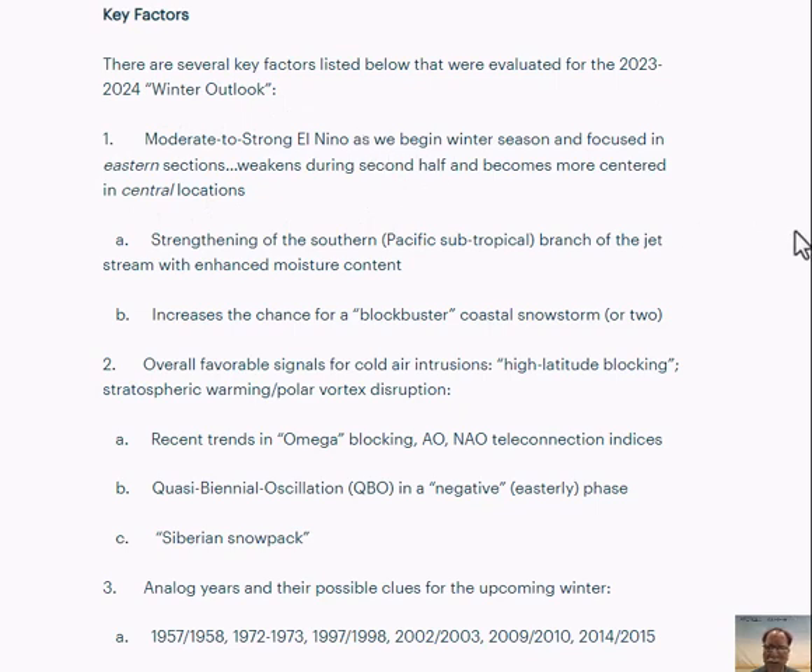It looks like we'll head into the winter season with a moderate to strong El Niño — warmer than normal sea surface temperatures in the tropical Pacific. It's not only the magnitude that's important, it's the location. You may have heard of central-based or eastern-based El Niño. I think this will be kind of a hybrid type of event, starting off as more of an eastern-based El Niño that then translates to more of a central-based for the second half of the upcoming winter season. We start off moderately strong, but it's liable to weaken during the latter stages.